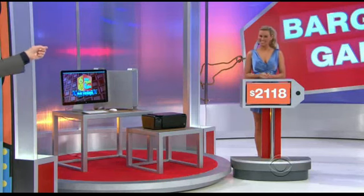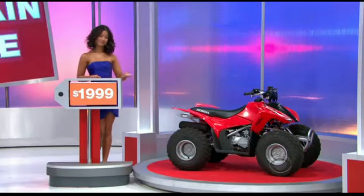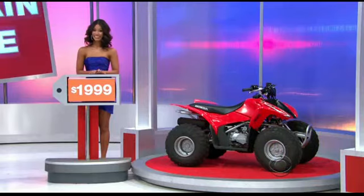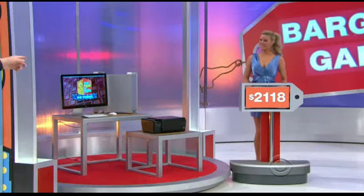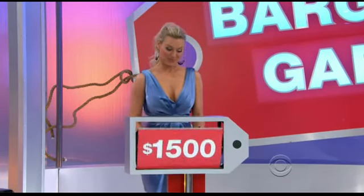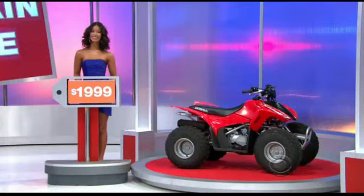Look at it, it looks pretty nice. Rachel and Manuela are standing by price tags over here. We have a price tag of $2,118 for the computer and printer, and Manuela is over there by the quad priced at $1,999. Now, both those prices are a bargain price — they're below the actual retail price of those products. Which one is more below? Which is the better bargain, more below the actual retail price? The bigger bargain. The Honda. She says the Honda quad is the bigger bargain. Let's see the computer — the monitor, keyboard, printer — $2,118. Rachel, how much is it really? $3,618. Difference of $1,500.